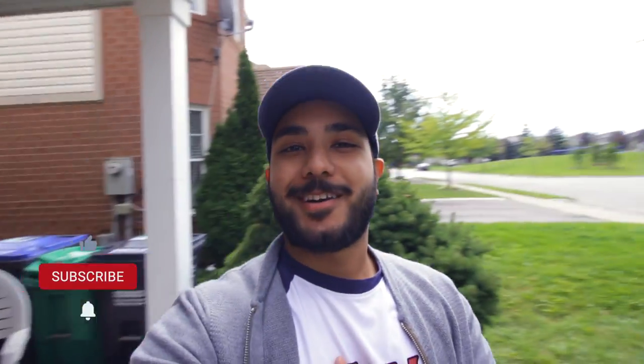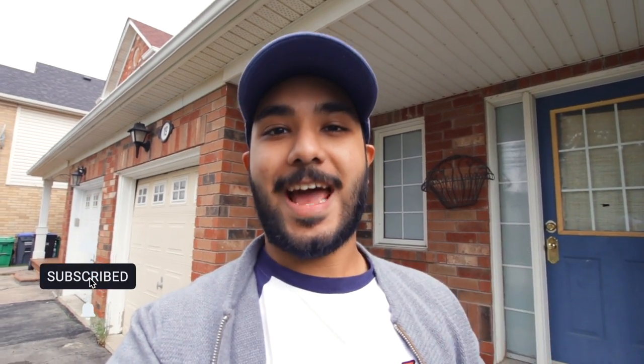Hi viewers, welcome back to my channel. It's a very big storm, it's raining, and today my 14 days of quarantine have ended. I am really, really happy that I am finally a free bird and I'll be going out today.